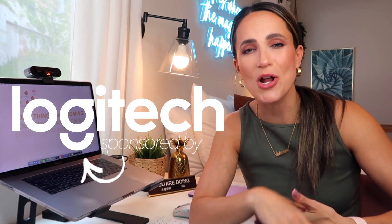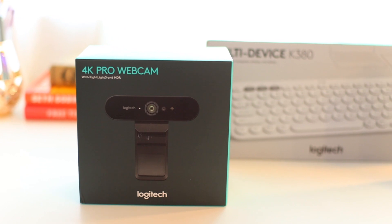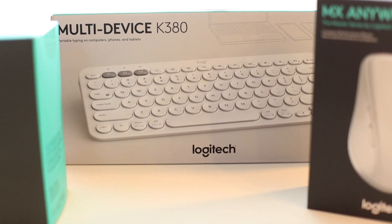Thank you so much to Logitech for sponsoring today's video. Their products have actually been a huge reason for my increase in productivity and I finally feel like my workspace has transformed — it feels complete. I can't wait to show you guys those products later on in the video, so without further ado let's get into it.